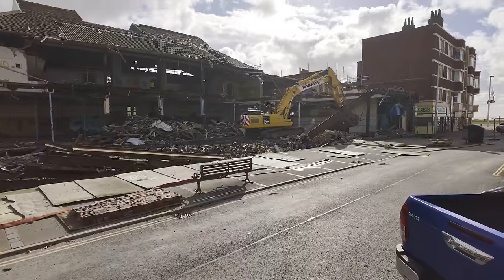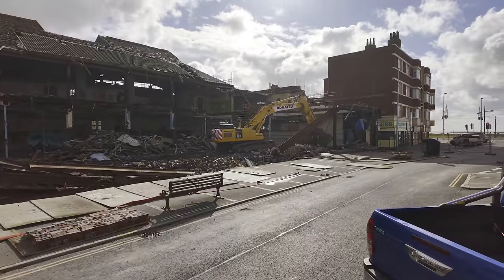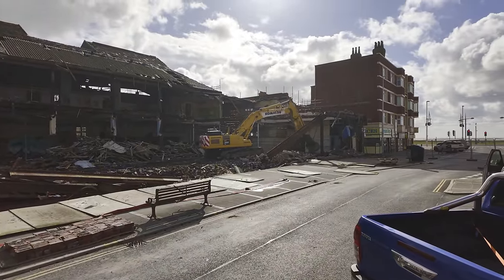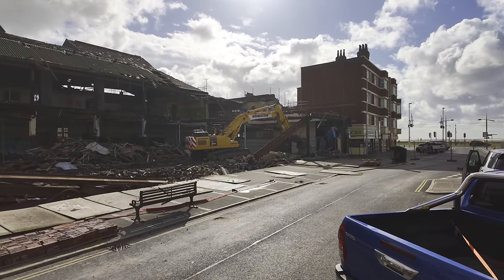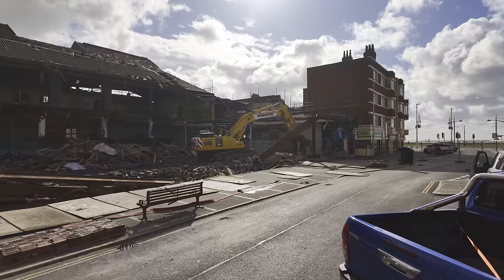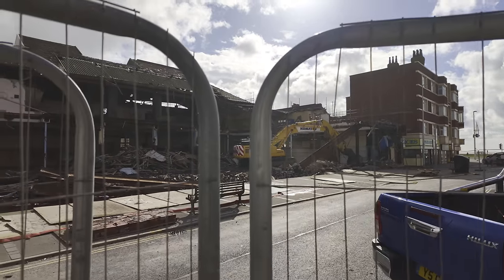We've had a little look around South Shore, so this is how it looks on the Wednesday. I'm looking straight into the sun here - sorry about that, not much I can do. So that's what they're up to. I did it all in one take - there you go. That's an update on the Heart Store demolition.